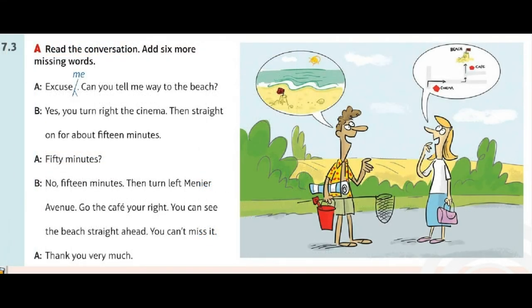Read the conversation. Add six missing words. A: Excuse me, can you tell me the way to the beach? B: Yes, you turn right at the cinema. Then go straight on for about 15 minutes. A: 15 minutes? B: Then turn left into Meniere Avenue. Go past the cafe on your right. A: Thank you very much.